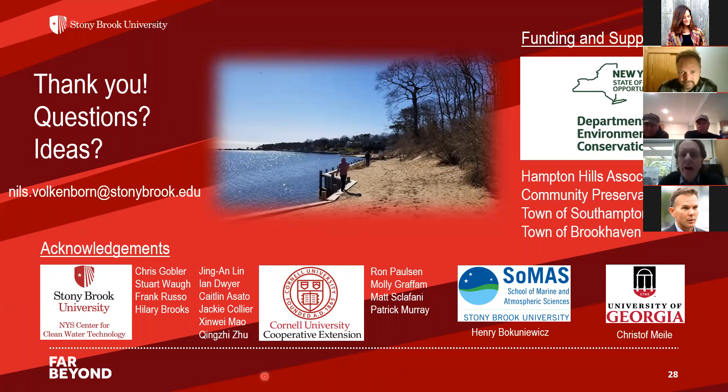The seminar has gone over an hour. Any remaining questions can be sent by email.